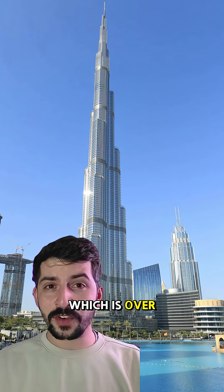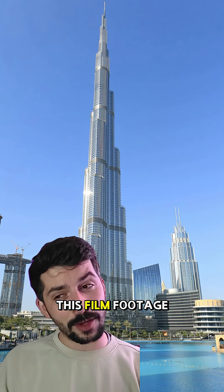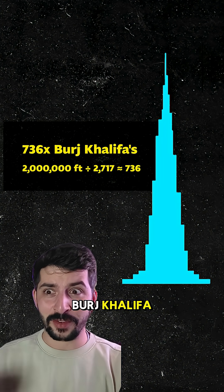The Burj Khalifa, which is over 2,700 feet tall, is the tallest building in the world. But compared to this film footage, you would need 736 Burj Khalifas stacked on top of each other.